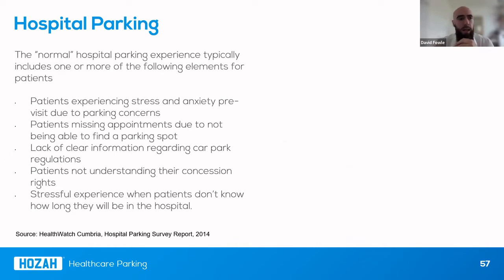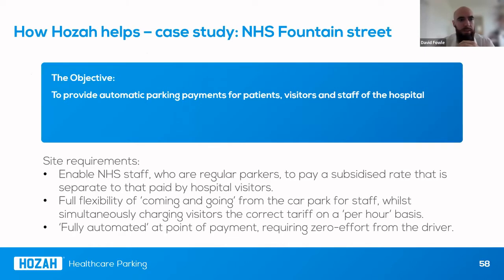One example of a hospital car park we've been introduced into is in Hull, England. Our system fundamentally relies on flexibility and was designed with the NHS in mind. We've developed a fully automatic system that relies on ANPR: all staff and visitors are charged by this mechanism, so there's no need for an app, no need for payment terminals, no need for barriers, and no need for parking charge notices. Everyone is signed up and simply charged for the length of their stay.